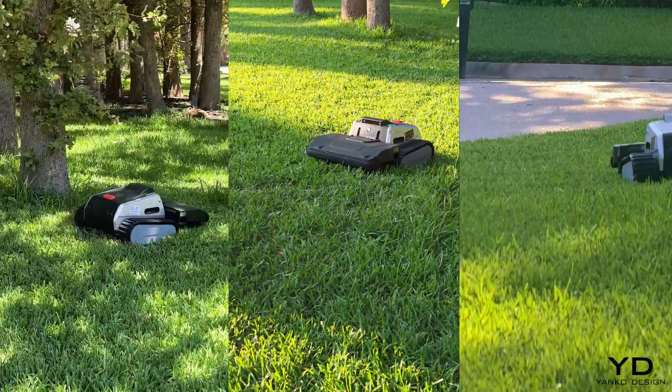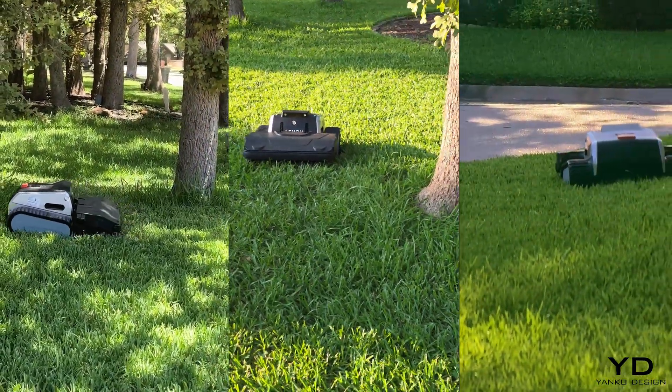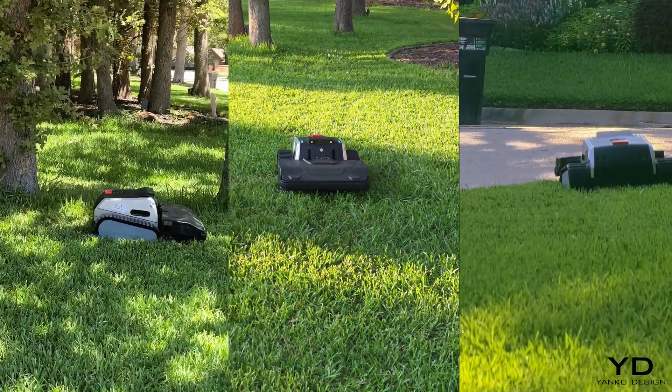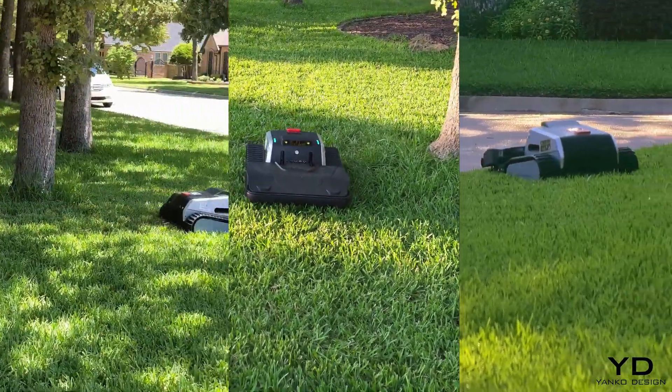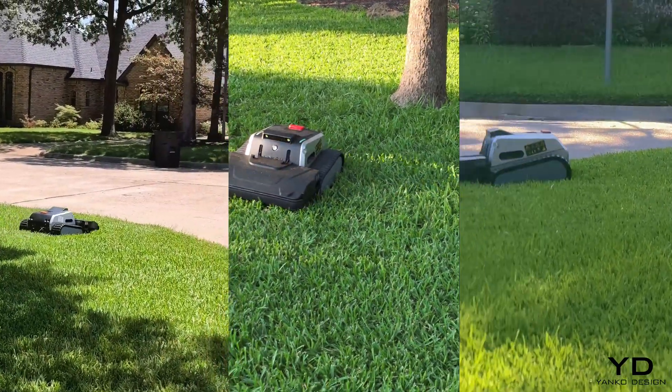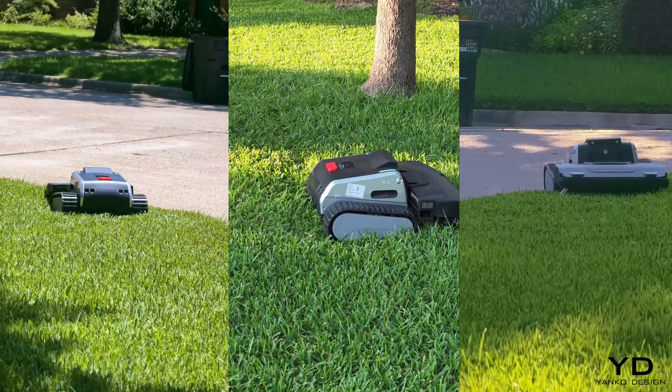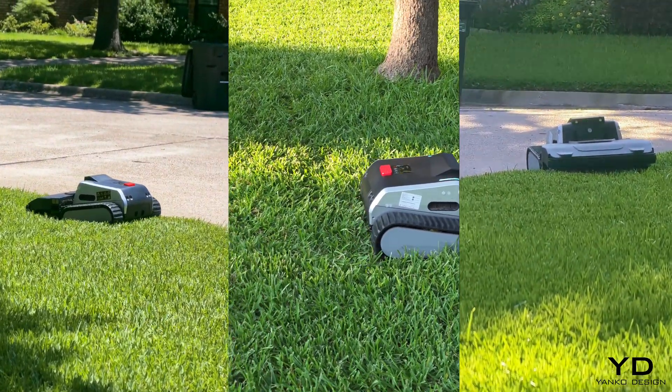My property covers 6,777 square feet of pure navigation chaos. We've got low-hanging branches, surface roots, uneven terrain, and GPS dead zones that would make other mowers throw in the towel and try to get back to the dock.